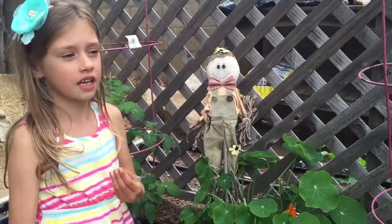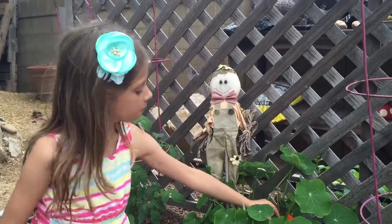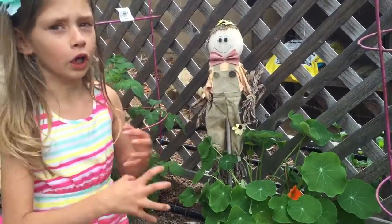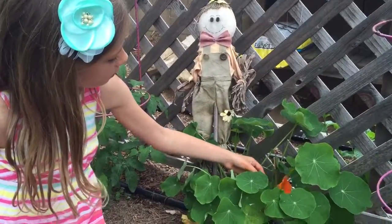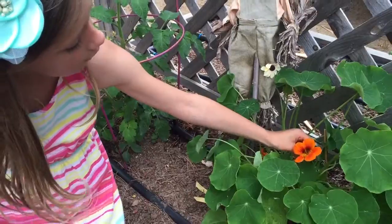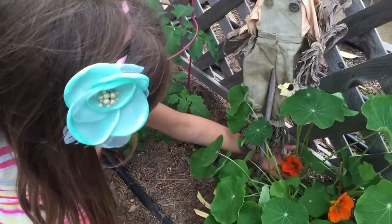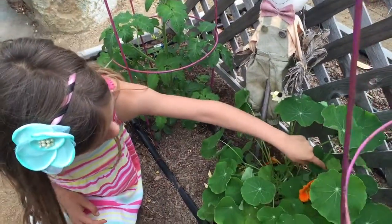When you eat it, you get this electric feeling — like a buzz — because it's from this flower. The really red ones are really, really hot, but I picked the right ones because they're orange, and those are just a little bit hot. There's one right here and one right here.